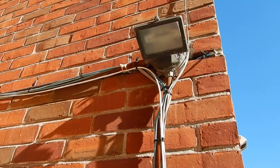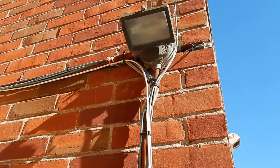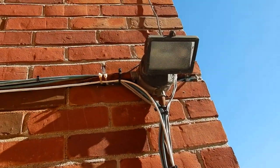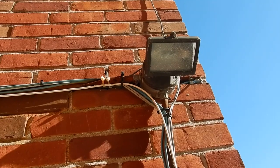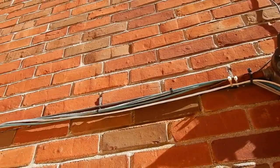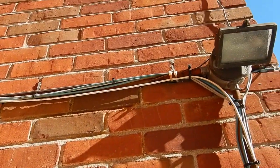Hello everyone, this is Russ LeBlanc, your NEC consultant for ECNM Magazine. Welcome to Moving Violations. In this video, we'll be taking a look at this box and the EMT connectors, but also these cables that are attached to the EMT.